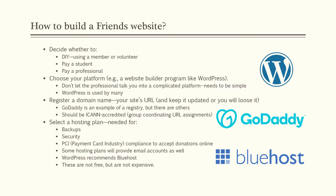How do you build your own Friends website? You could do it yourself using a member or volunteer — you don't have to be that tech savvy anymore. There are so many good, intuitive programs out there that it's not that difficult. You could also pay a student to do it or pay a professional. You want to choose a simple, intuitive platform — WordPress is a good example. Don't let a professional talk you into any complicated platform; it's got to be simple so that you can make your own changes. If you make it too hard, nobody will want to manage it.